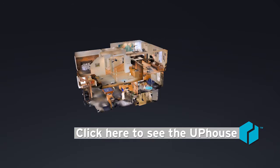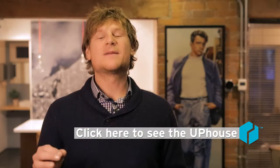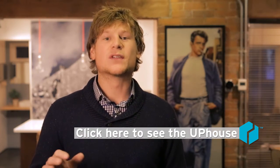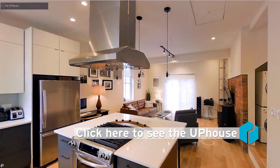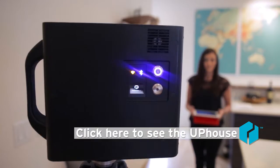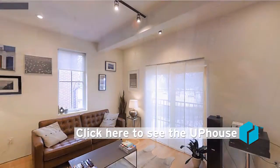For sellers with a family on the go, this puts an emphasis on showings being quality over quantity. For buyers, they can view homes from the comfort of their own home just after putting the kids to sleep, even with a glass of wine.